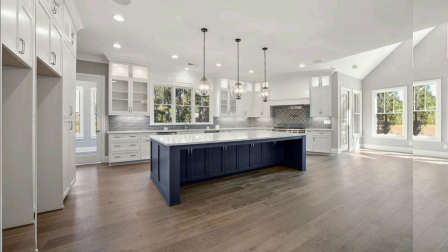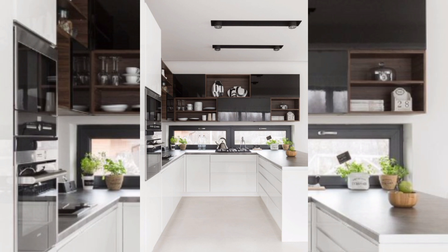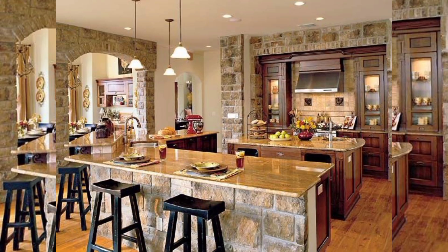Hello everyone, welcome to our channel Home Interior Decor Ideas. If you are looking for unique, modern and stylish open kitchen design ideas, then keep watching this video and don't forget to subscribe to my channel and press the bell icon.